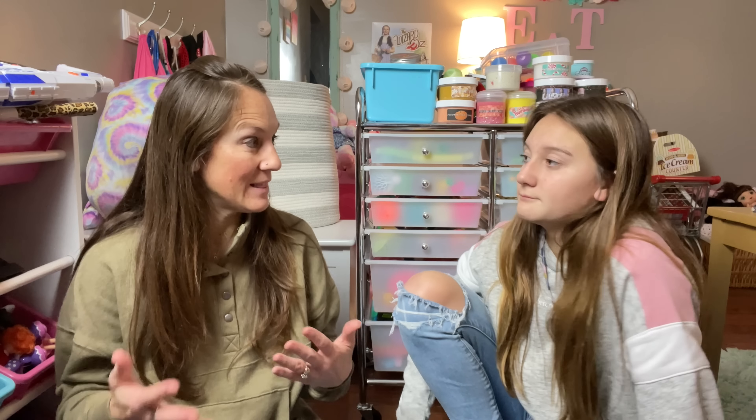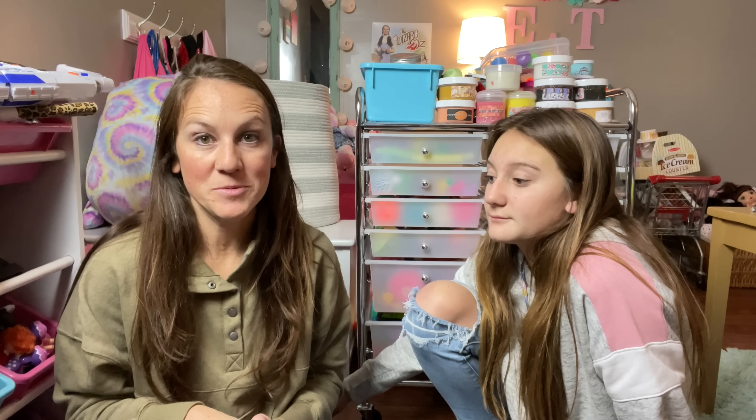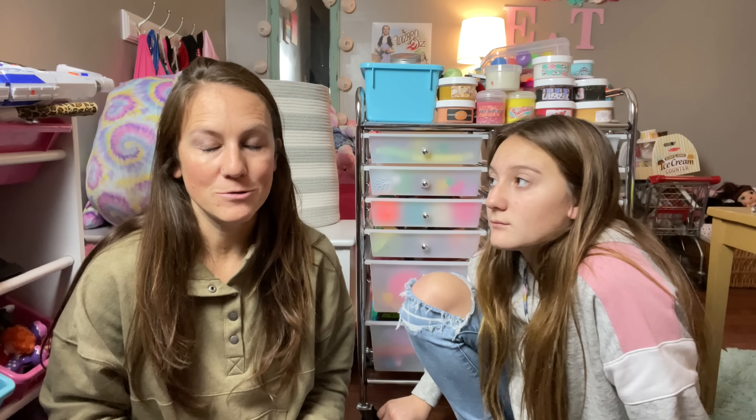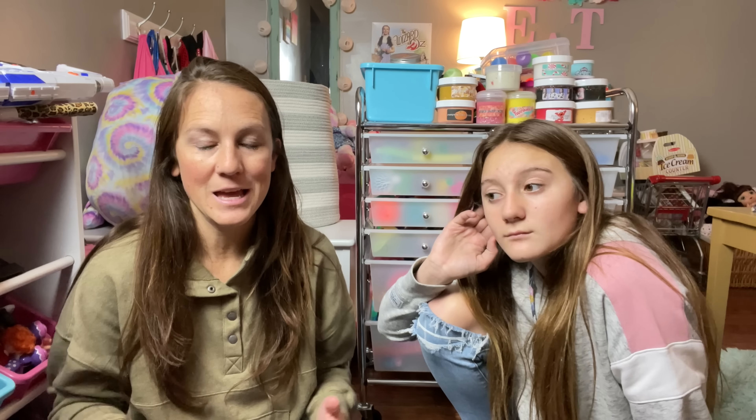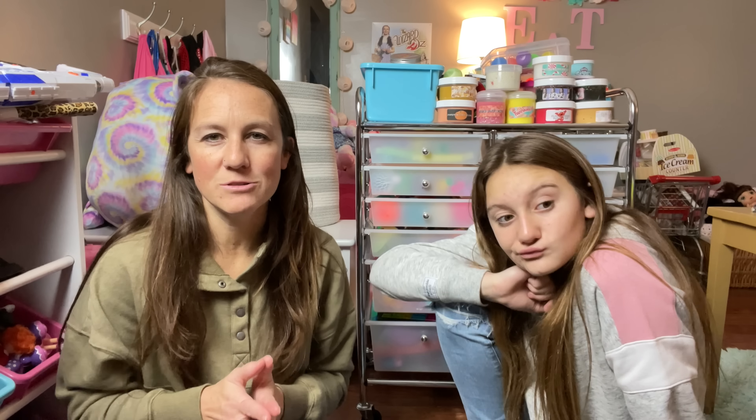I'm looking forward to seeing the comparison of Dollar Tree fidgets versus what you find at Five Below, Target, or Walmart. I've been reading so many comments from you guys to check it out. We have a huge Dollar Tree store here in our town and they're usually pretty stocked with everything — and they do have a toy section, so we should definitely be able to find something.